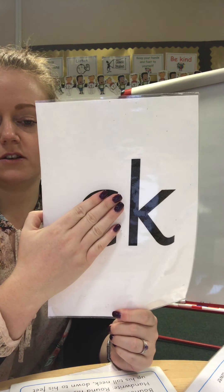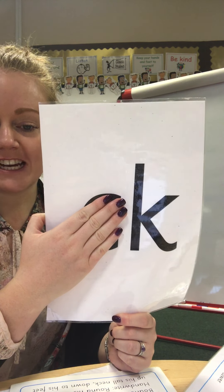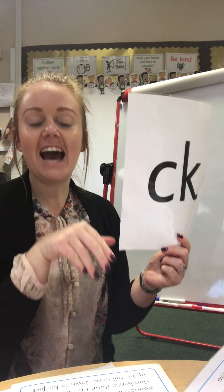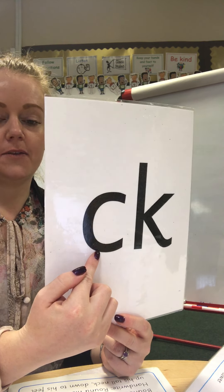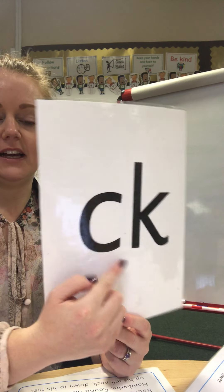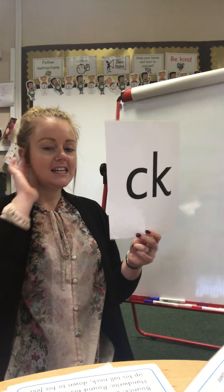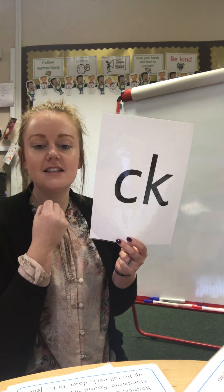Hello boys and girls, it's lovely to see you again. I really hope you've had a lovely week off and you're all nice and rested again, ready to do some phonics with Mrs. Reid. We'll do our letters and sounds. Are you ready to go? Let's see how many sounds you can remember, and then hiding at the back we have got a new sound. Are we ready? Here we go.